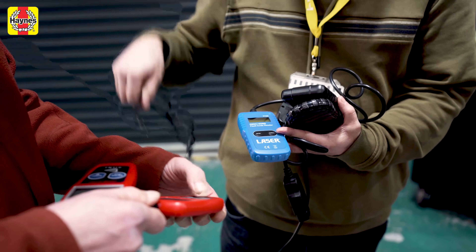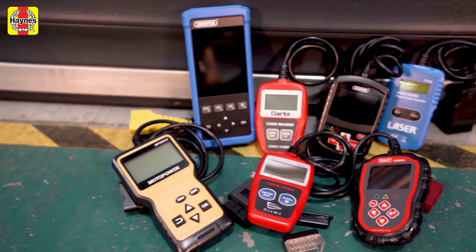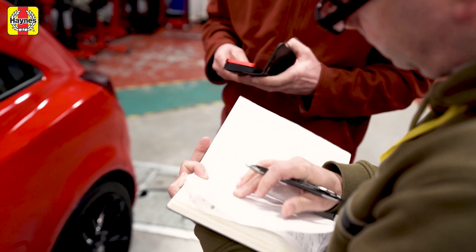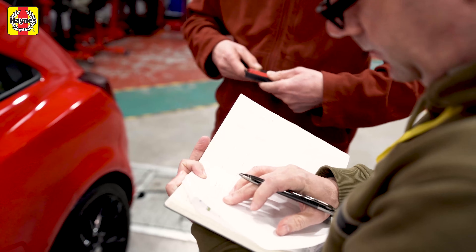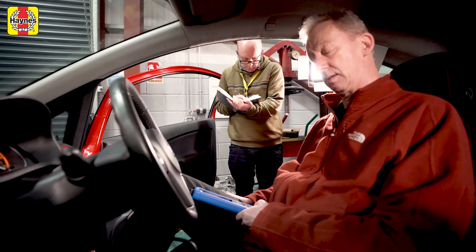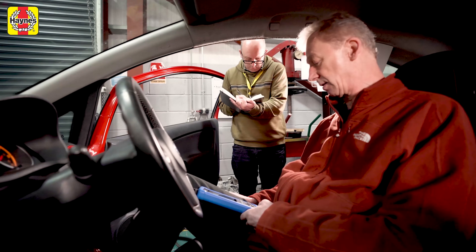A modern car engine's a total mystery to you. Does it feel like you need to read a car's mind to find out what's wrong with it? Well, good news — you can. These little gadgets are OBD, or on-board diagnostic readers, and will dig into your car's ECU and can help you work out what is wrong with it.